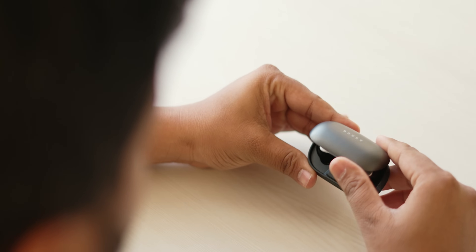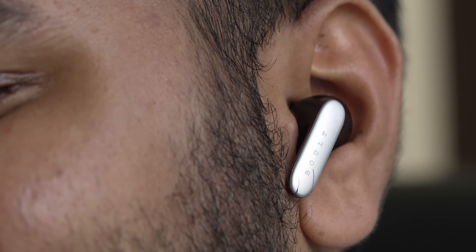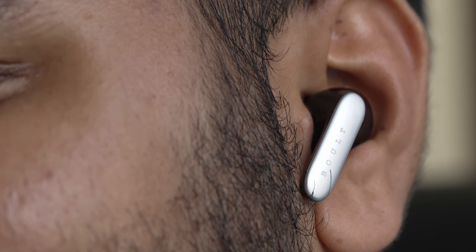Now for all you music lovers out there, you are in for a treat. The Bolt Y1 Pro comes with Boom XTM technology, featuring mega 13mm drivers that deliver supreme audio quality with thumping bass. It's like having a concert in your ears.